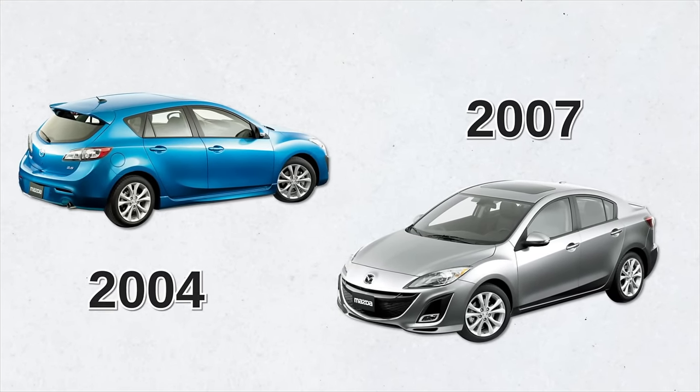But that's just my opinion. Now you tell me — what do you think about hatches, and which do you prefer: the Mazda 3 or the Toyota Corolla hatchback? Please comment below and share your opinion. And if you like the video, please like and subscribe to my channel. Thanks for your support.